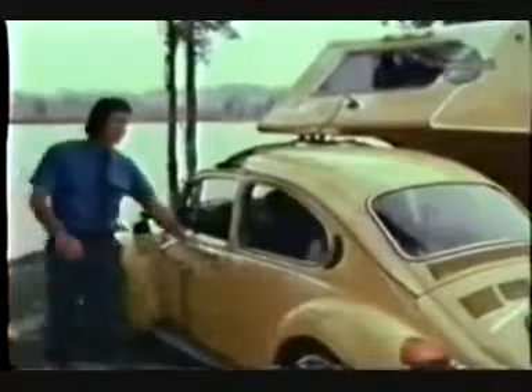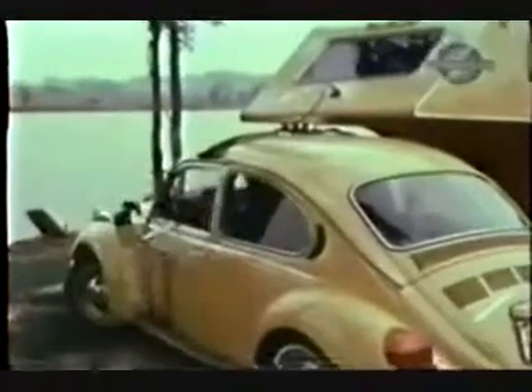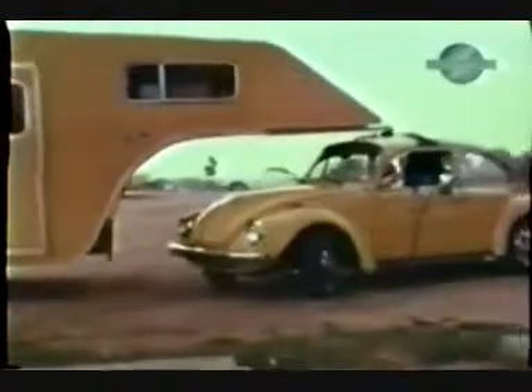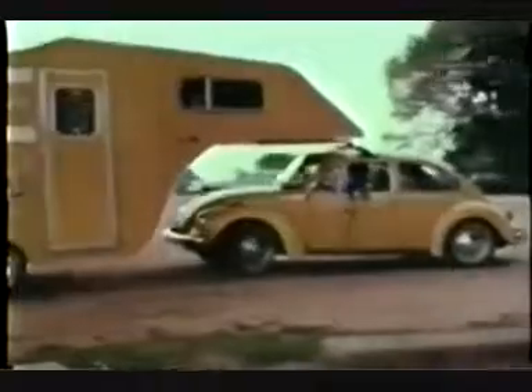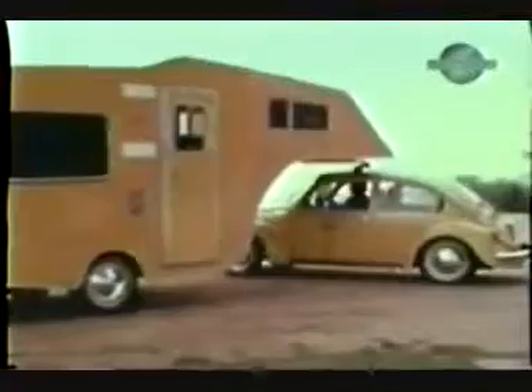The unit contains a full bath, kitchen sink, range, closet space, and, according to the manufacturer, enough sleeping room for four adults, or two adults and three children. However, we suggest that the occupants be friendly. Of course, after spending several hours en route in this car, they'll either be good friends or bitter enemies.